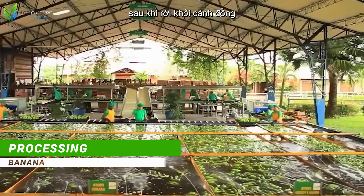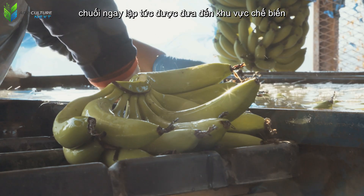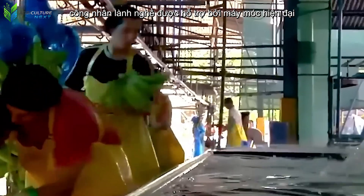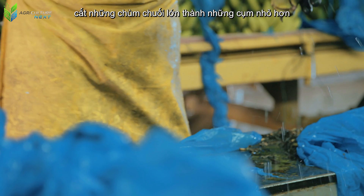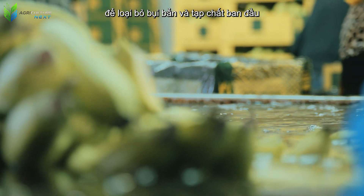After leaving the fields, bananas are immediately taken to the processing area, where they undergo a rigorous washing and sorting process. Skilled workers, supported by modern machinery, cut large banana bunches into smaller clusters and soak them in clean water to remove initial dirt and impurities.